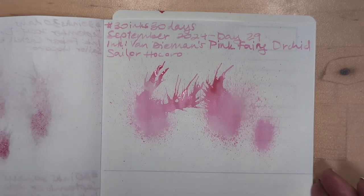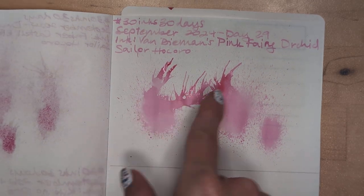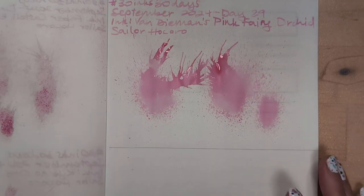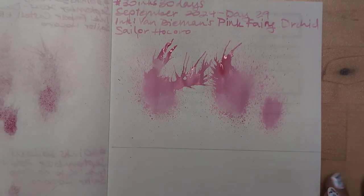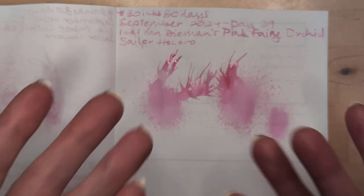Here it is — not dry yet, but it's like a person reaching for another person whose head has exploded and is on the ground. Anyway, I hope whenever you're watching this you're having a wonderful day. Take care of yourself, bye!